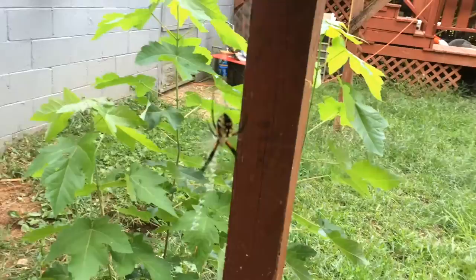Here is my spider. Beautiful writing spider. It's big, beautiful big.